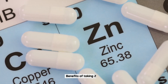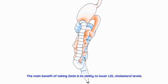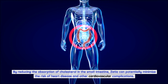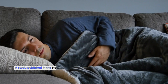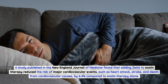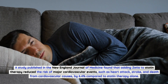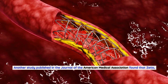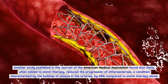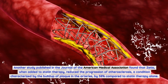The main benefit of taking Zetia is its ability to lower LDL cholesterol levels, potentially minimizing the risk of heart disease and other cardiovascular complications. A study published in the New England Journal of Medicine found that adding Zetia to statin therapy reduced the risk of major cardiovascular events — such as heart attack, stroke, and cardiovascular death — by 6.4% compared to statin therapy alone. Another study in JAMA found that Zetia added to statin therapy reduced the progression of atherosclerosis by 58% compared to statin therapy alone.